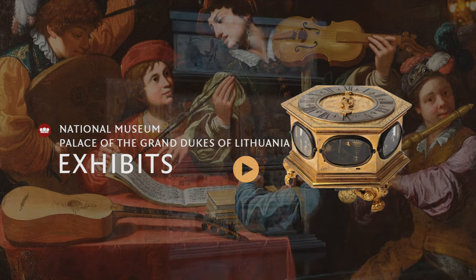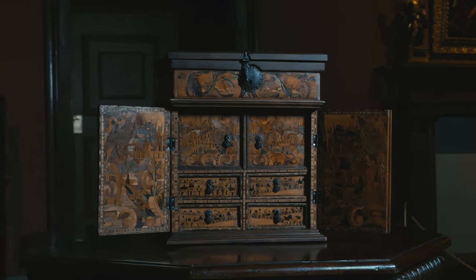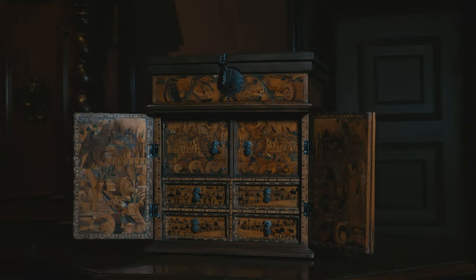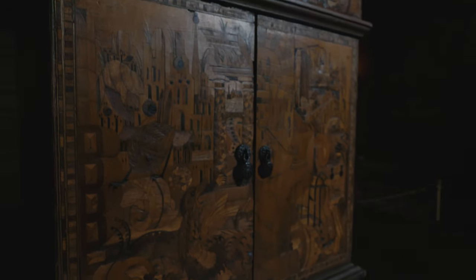Cabinets were usually easily transportable — compact items of furniture reminiscent of small cupboards intended for storing small items. They have a very ornate exterior. Luxurious materials such as blackwood, ivory, silver, and amber were used for their decoration.